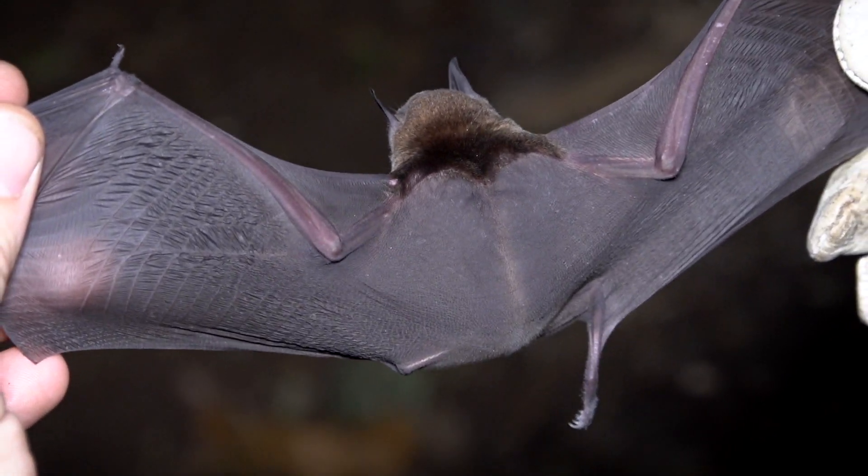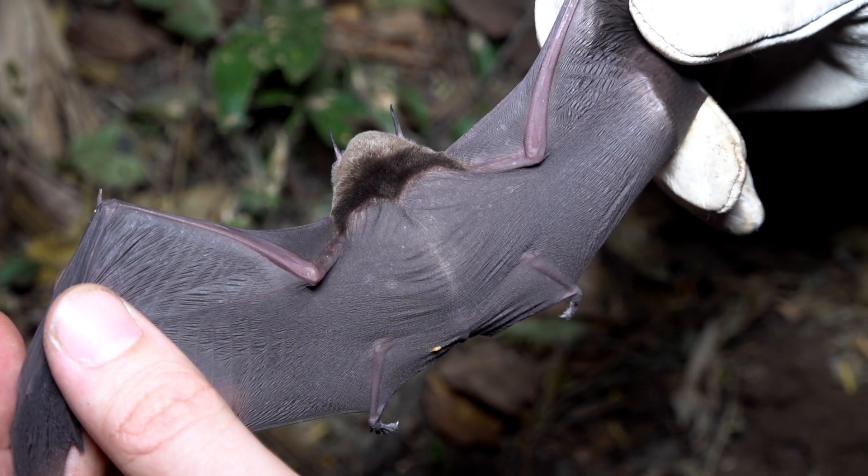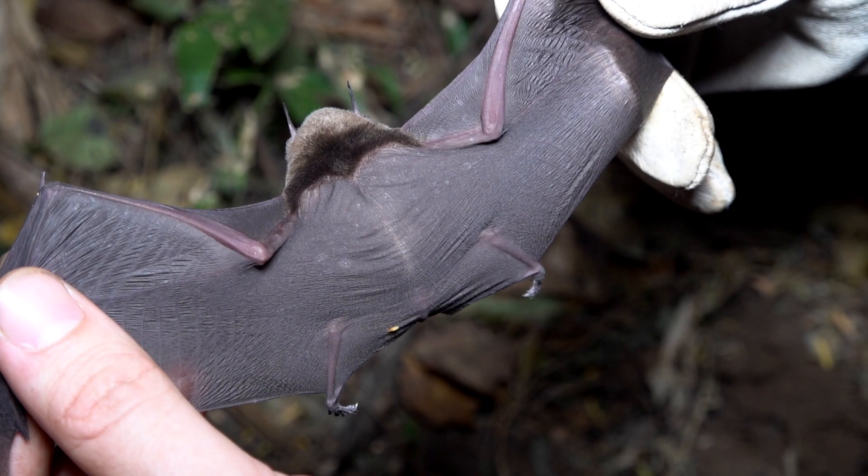Maybe this reduces ectoparasites. There's a parasite on the back — look right there. Only one.